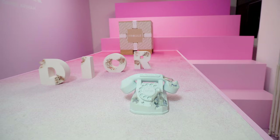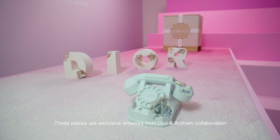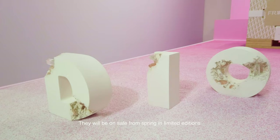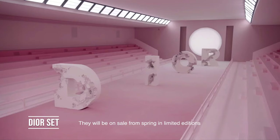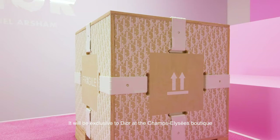Wow, it's very Dior now that I think about it. All these pieces, which are art, are coming to complete the collaboration. And these are pieces that will be sold from March, April, in limited editions. And I think this will be an exclusivity for us on the Champs-Élysées.